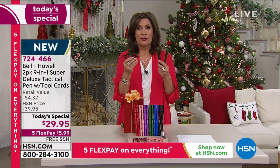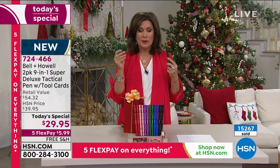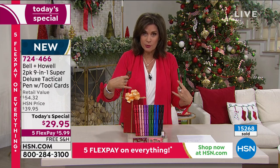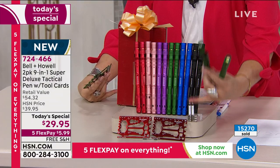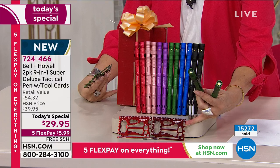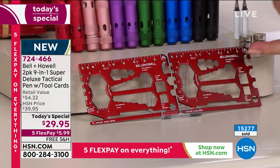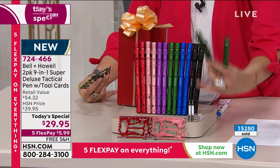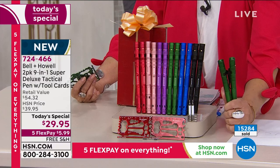Already over 15,000 of you have ordered on the day. Don't miss yours because if you wait too long you're going to miss some of the fun colors — and the colors are exclusive to us. You'll find black in the marketplace, but it won't come with the tool cards. The tool card lets you open a bottle, open a box, use the box cutter, the wrenches, and even a ruler for quick measurements — all stored in your wallet.